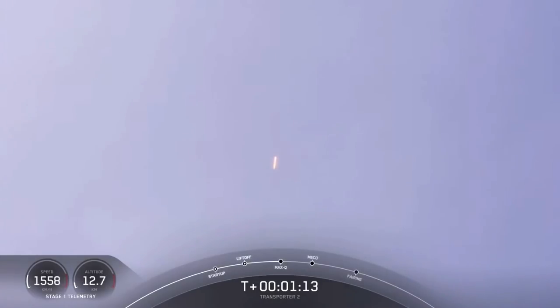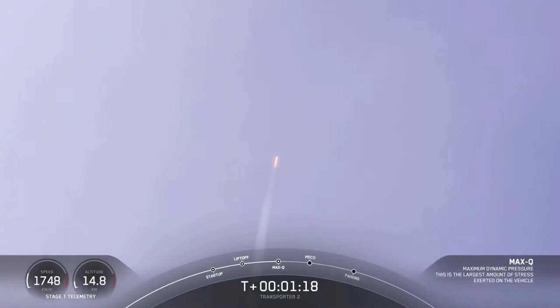MAX-Q. And you heard the call-out. We've passed the period of maximum aerodynamic pressure. Falcon 9 is now headed south along the Florida coast. All is looking good with the first stage trajectory.